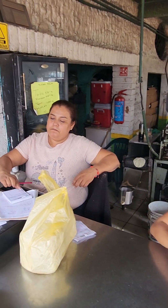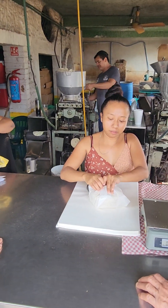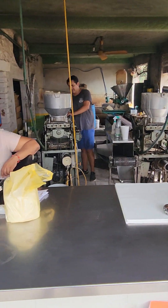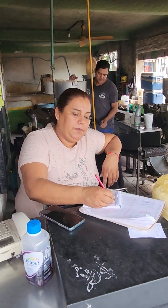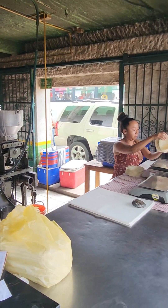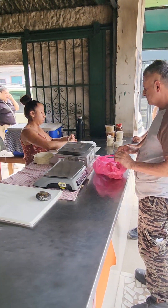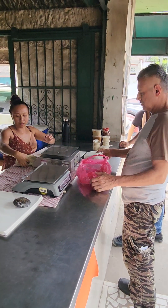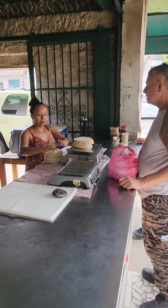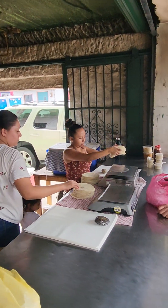And see right below the receipts. This is how they make tortillas in Mexico. And they weigh them up — they work out to about one peso per tortilla.